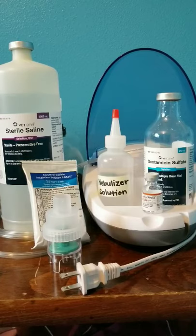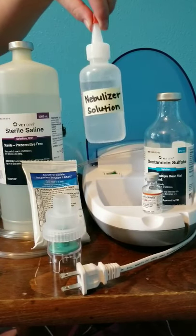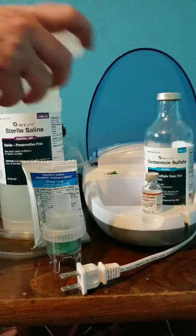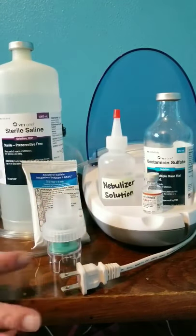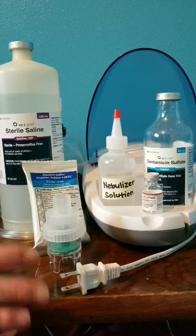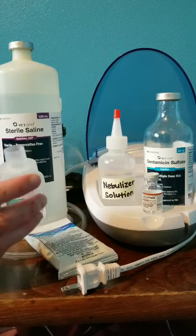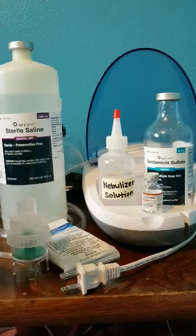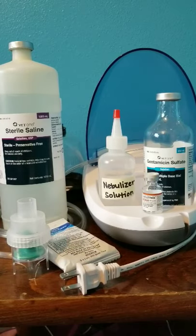For the treatments, we will put four to six mils of the nebulizer solution into the medicine cup, which is labeled so you'll know how much of the solution is in there. Then this will attach via the T-piece into the face mask, allowing her to inhale that aerosolized medication.